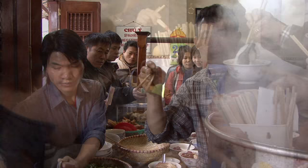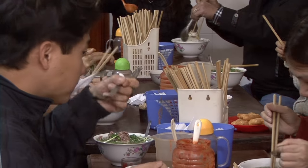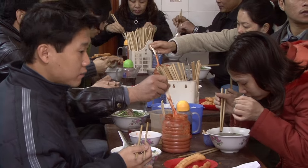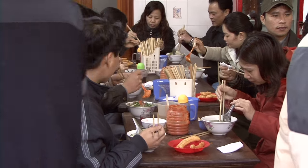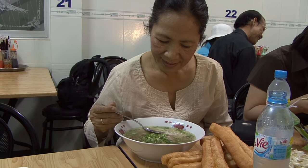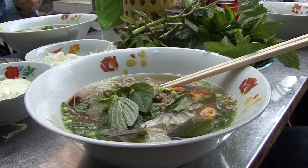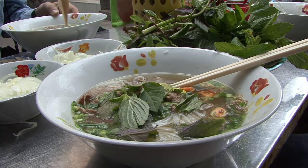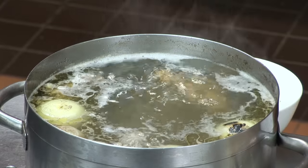Often mispronounced but immediately appreciated, pho is pronounced like 'phyr' with a soft r. Once the broth is prepared, it takes only seconds to assemble and not much longer to eat. Truly, pho is a fast food that even a dietician can love.